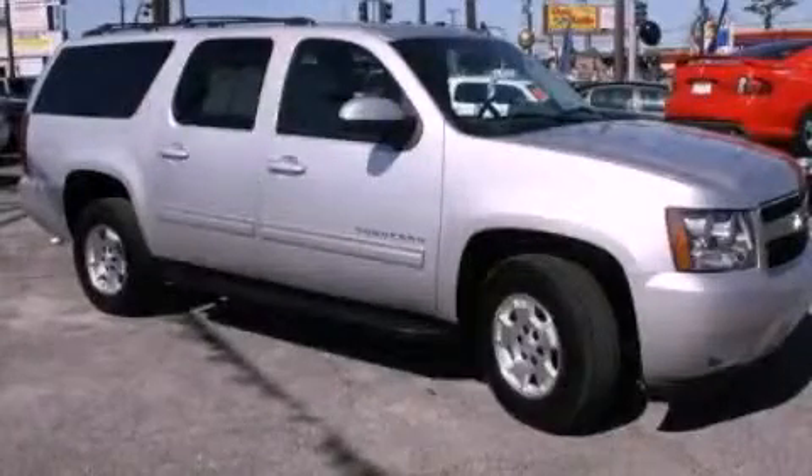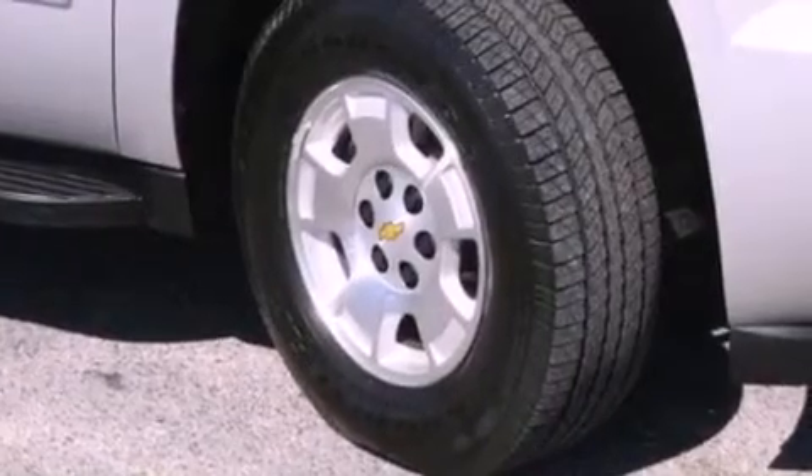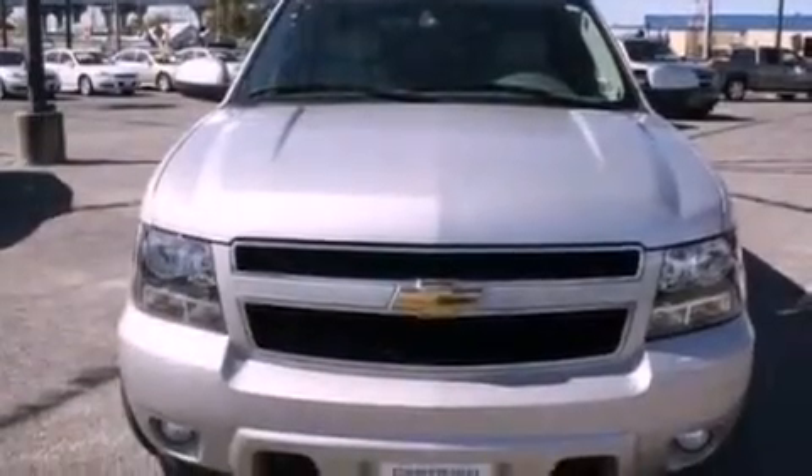This is a certified pre-owned 2011 Chevrolet Suburban for when safety, size, and space are of importance. It features an 8-cylinder engine and an automatic transmission.